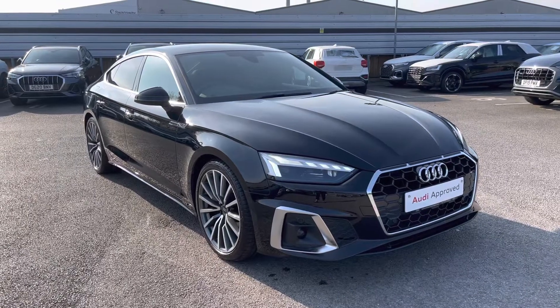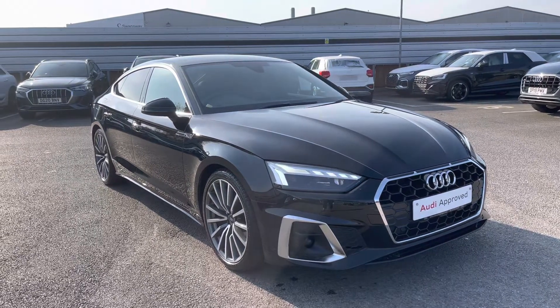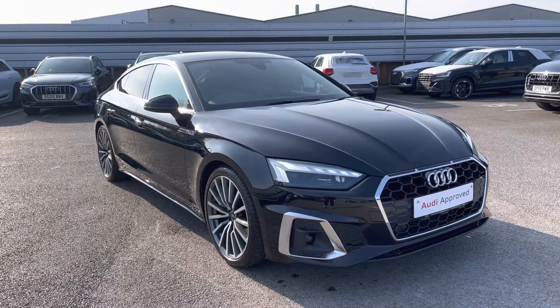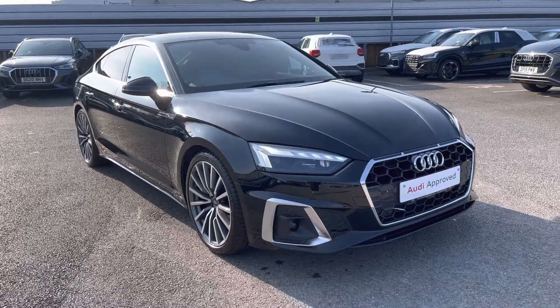Hello and welcome to Crewe Audi. My name is Natalia and today I'll be showing you around this approved used Audi A5 Sportback S Line, a 35 TDI finished in a beautiful black. With this being an approved used vehicle it does come with one year's warranty as well as one year's roadside assistance, and if you would like to find out any more information please do get in contact with us at Crewe Audi.